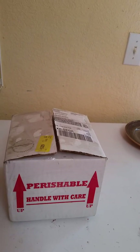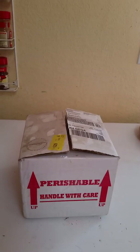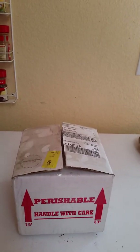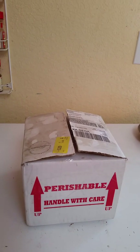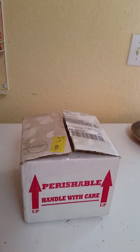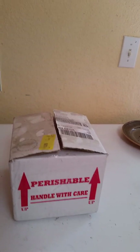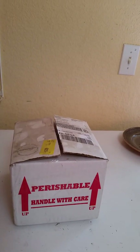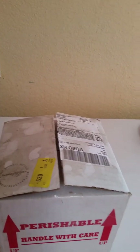I got a notice that I was supposed to sign for the FedEx package, so I've been waiting for the delivery. I just got an email saying my package had been delivered but I didn't sign for it — that was not good, but that's on FedEx, not on Backwater.